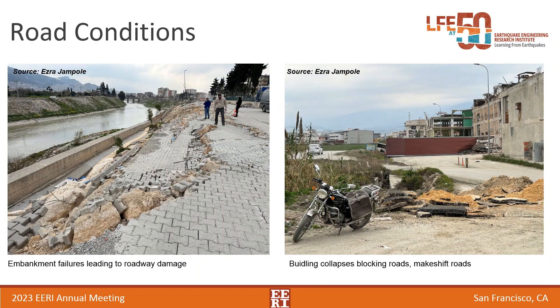Moving past bridges to roads, a lot of road damage was close to rivers in cities where embankment failures were deforming the road surface. When a road was damaged or blocked by debris from collapsed buildings, makeshift roads were put in place around the obstruction. On the right-hand side that red fence marks where a building had collapsed, and the road on the left is a new road created in the last month or so.